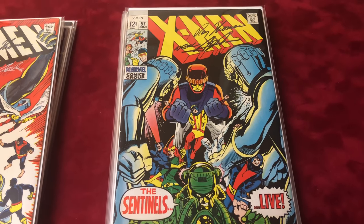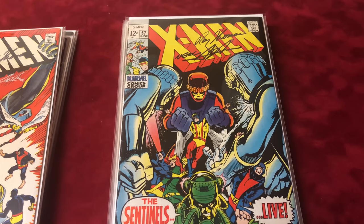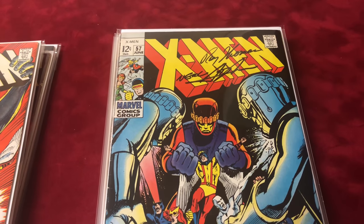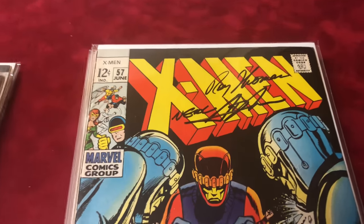Here's number 57, also signed by Neal Adams and Roy Thomas. It features a Sentinel appearance and it's in fine condition, 6.0.